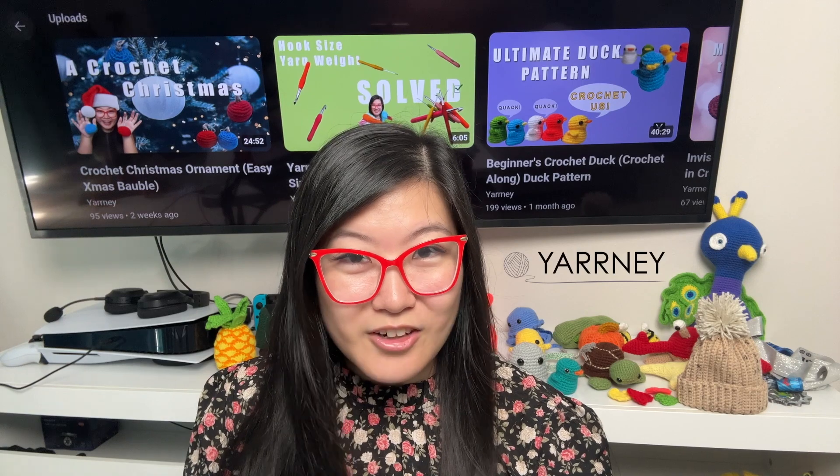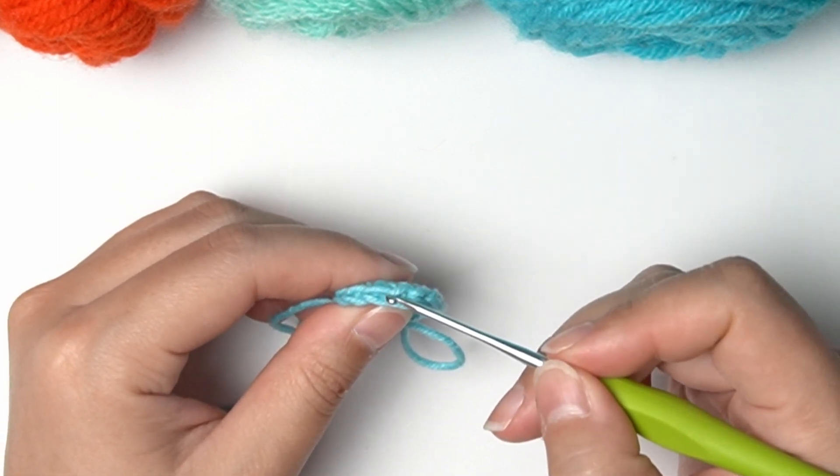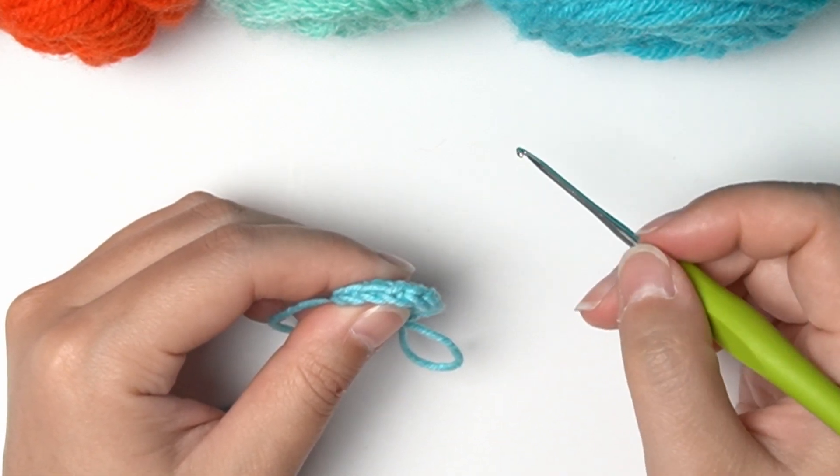Mistake 1: Not properly learning to see stitches. Understanding the anatomy of a stitch can be very helpful in your crochet journey. It influences the accuracy and consistency of your work. To help yourself see the stitches, hold your work in a well-lit area and look for the V-shaped strands on top of a stitch. Practice different stitches and observe how different they look, which will help you identify if any mistakes were made.